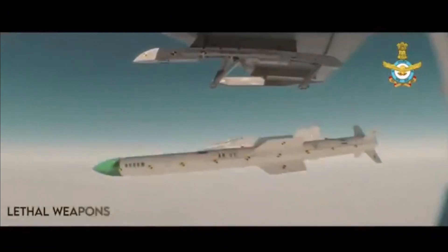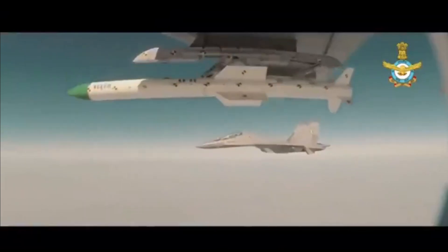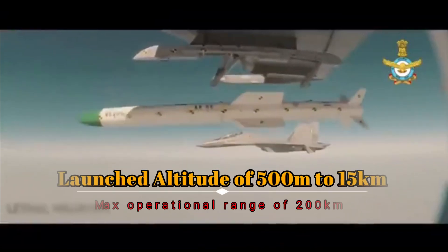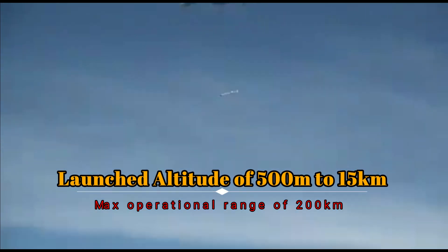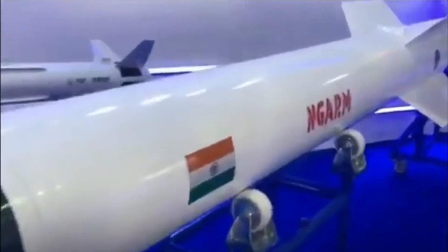It will be used against targets emitting radio frequency, such as ground-based surveillance and fire control radars. Electromagnetic radiations with frequency between 10 kilohertz and 100 gigahertz are referred to as radio frequency. The missile can be launched from an altitude of 500 meters to 15 kilometers with a maximum operational range of 200 kilometers. It weighs around 600 kg with a warhead of 60 kg, uses a pre-fragmented warhead with an optical proximity fuse, and is powered by a dual-pulse solid rocket motor.